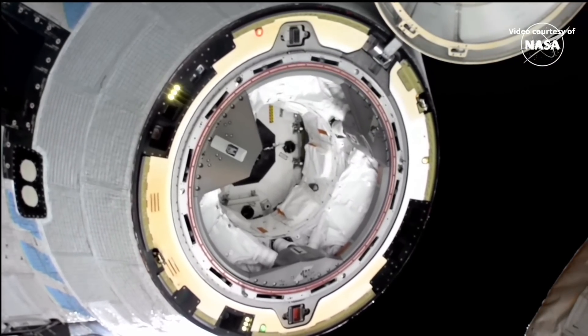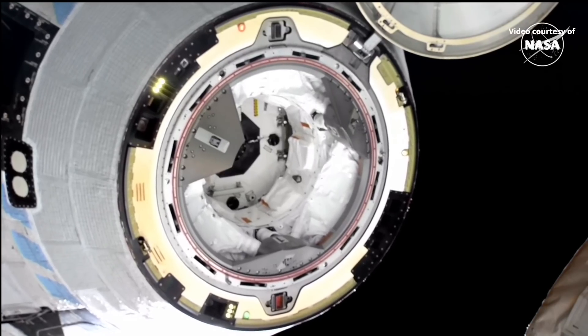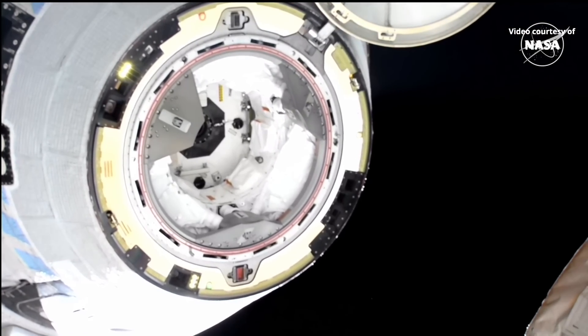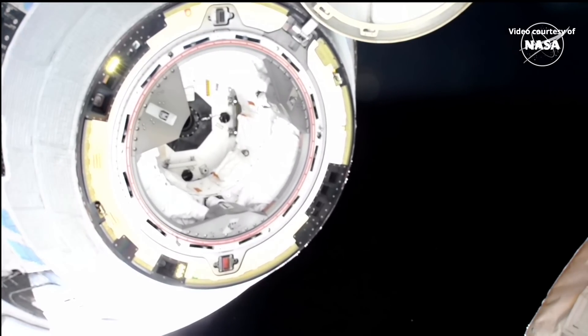The vehicle is now about two meters away from the International Space Station. At the time of undocking, Starliner and the International Space Station were flying approximately 260 statute miles over central China.